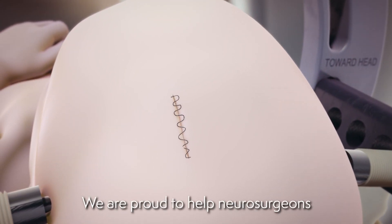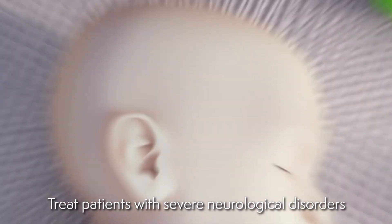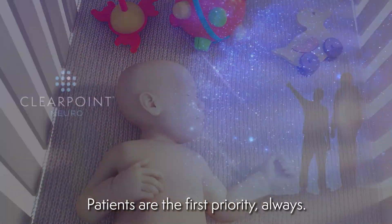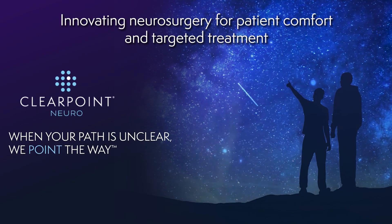We are proud to help neurosurgeons and our biologics and drug delivery partners treat patients with severe neurological disorders. Patients are the first priority, always. ClearPoint Neuro, innovating neurosurgery for patient comfort and targeted treatment.